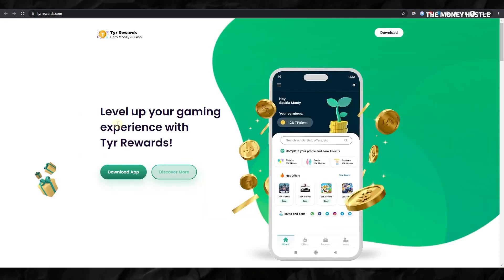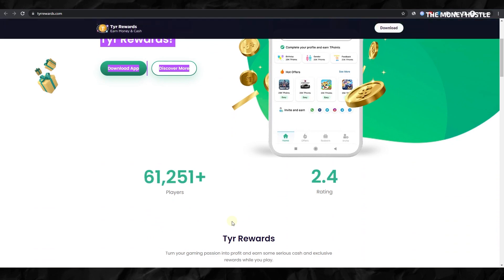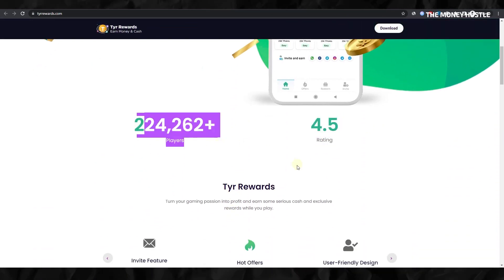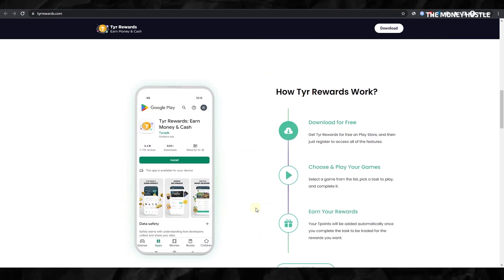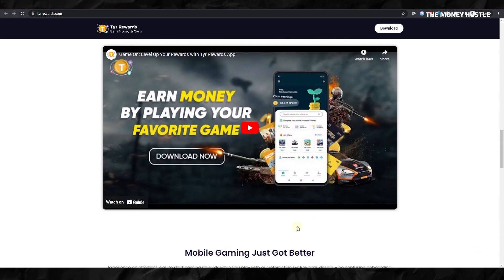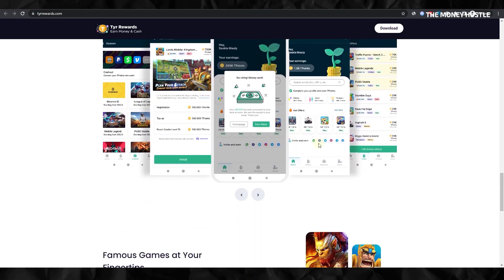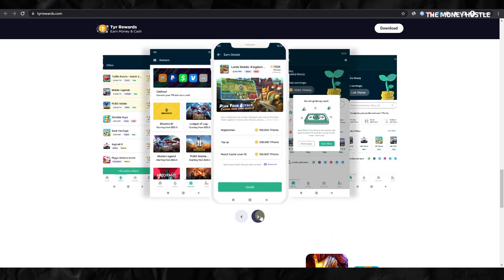Although relatively newer in the market, Tyro Rewards has already been downloaded 50,000 times, indicating its growing popularity among users. This is an ideal time to get in on the action before it becomes mainstream. To further boost its credibility, the app holds a 4.5-star rating, a solid testament to its user-friendly interface and reliable payment system. This is backed up by a total of 9,680 reviews, largely positive, speaking volumes about user satisfaction.